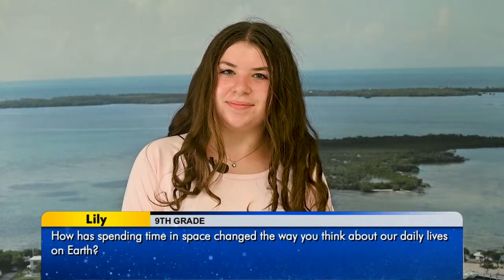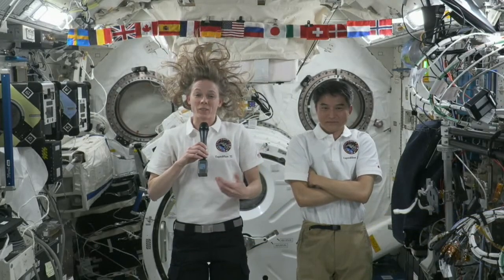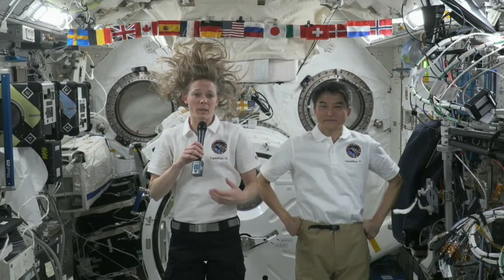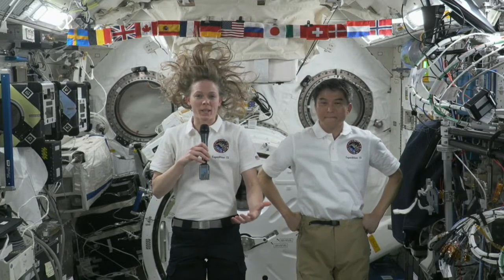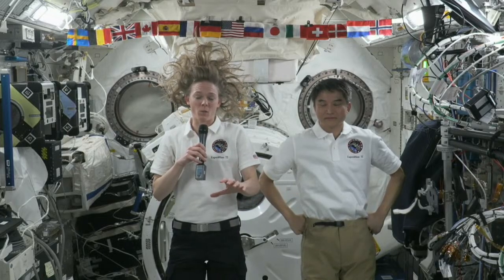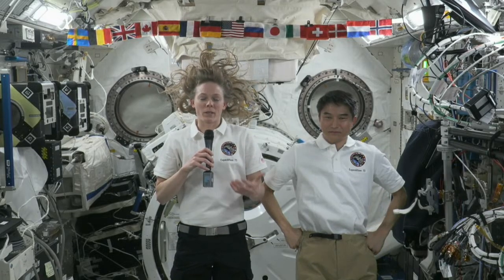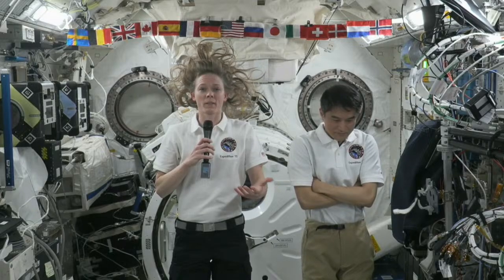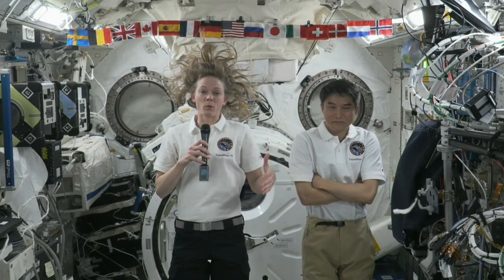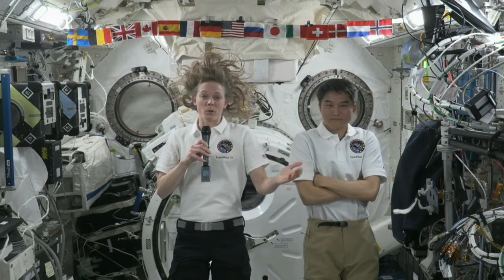Hi, my name is Lily. My question is, how has spending time in space changed the way you think about our daily lives on Earth? Hey Lily. One of my favorite parts about being up here is the view — being able to look back at this fragile blue marble that we call home. When we look down at Earth, we're looking at the entire population through one window. It just reminds me how fragile life is, how fragile the Earth is, and how much we need to do to take care of it. The science we're doing here informs how we live on Earth, and it's opened my eyes to how beautiful and fragile our planet is — and how if we all work together, we can take care of it and eventually get to the Moon and Mars.